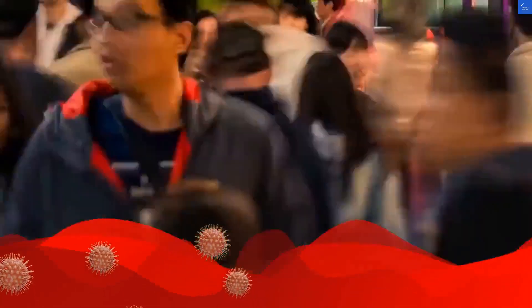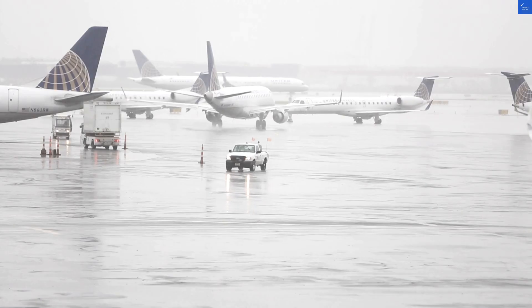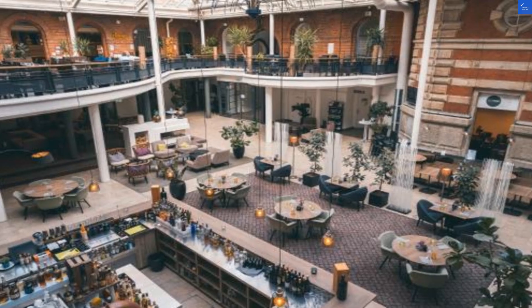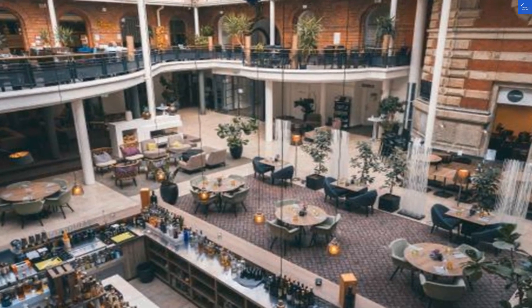Cleanliness is key, and here the hotel does well. Guests mention tidy rooms but occasionally spotty housekeeping — I'd say it's an 8 out of 10. Location-wise, it's pretty decent, close to the city center and attractions like the Isted Lion, though parking is a bit of a hassle. Location rates a 7 out of 10.